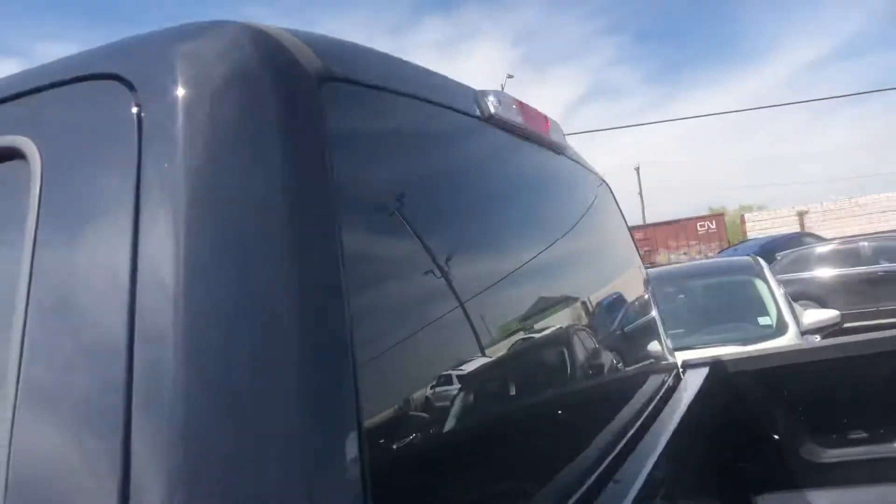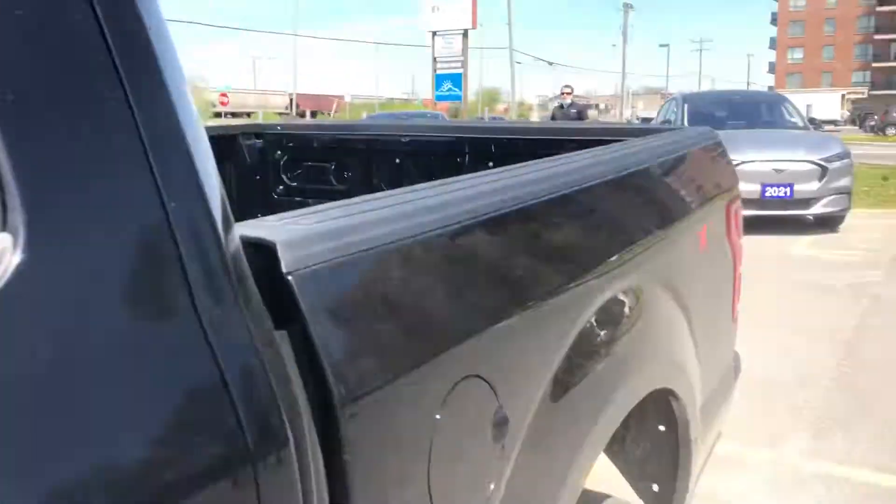Let's go and take a little walk around the vehicle — lots of room, lots of room back here.